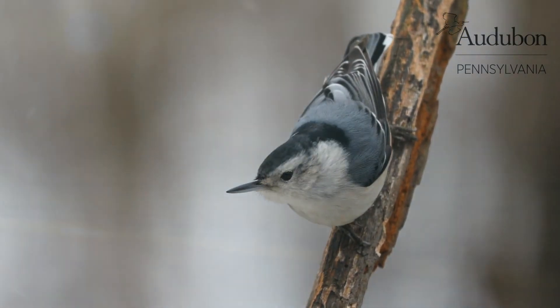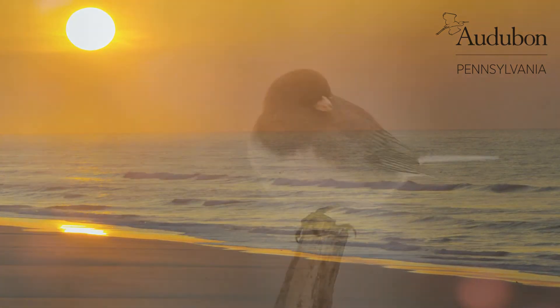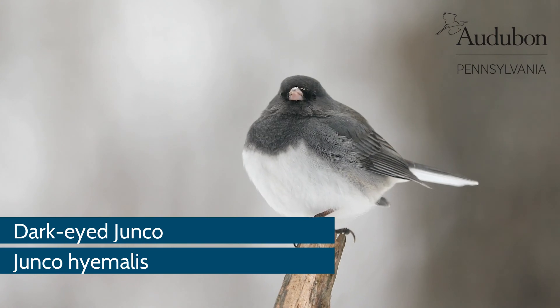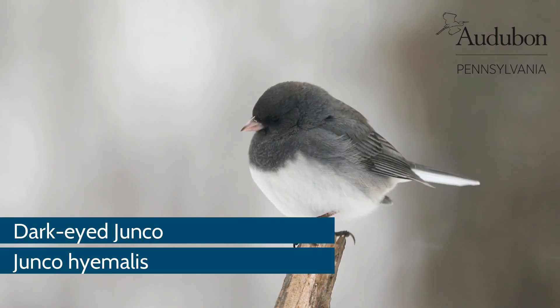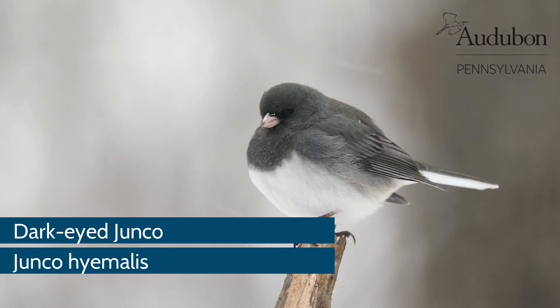Many people think it's the cold that drives the birds away. And while that may drive us humans to vacation in sunny spots during the winter, many bird species, including hummingbirds, can withstand freezing temperatures as long as there's an adequate supply of food. Just like us, they are endothermic and regulate their body temperature on the inside.